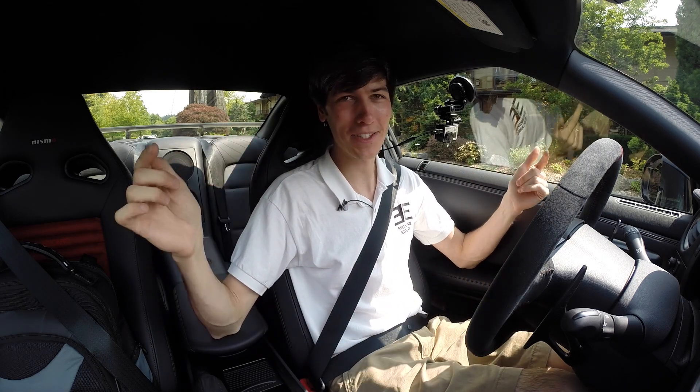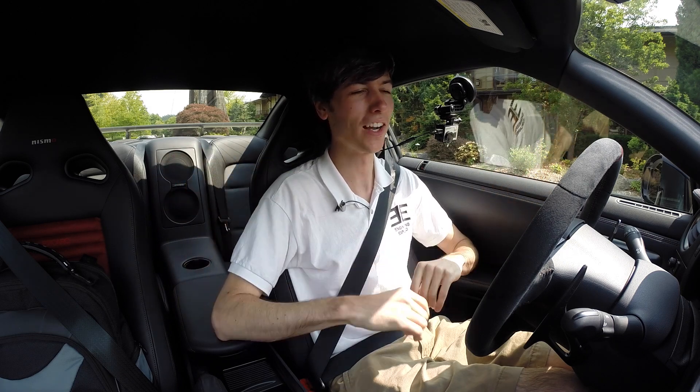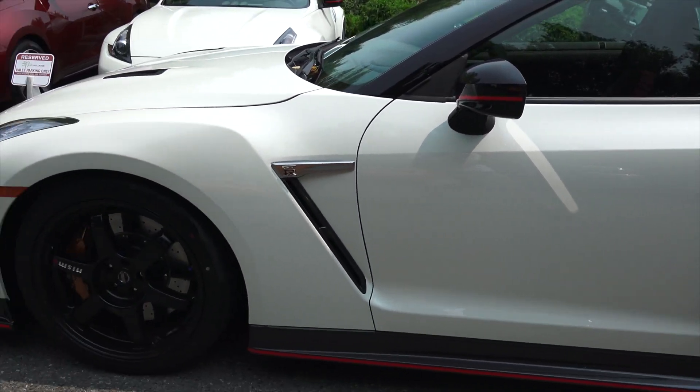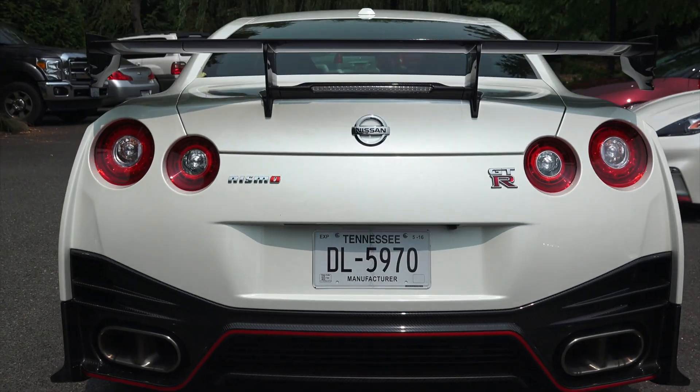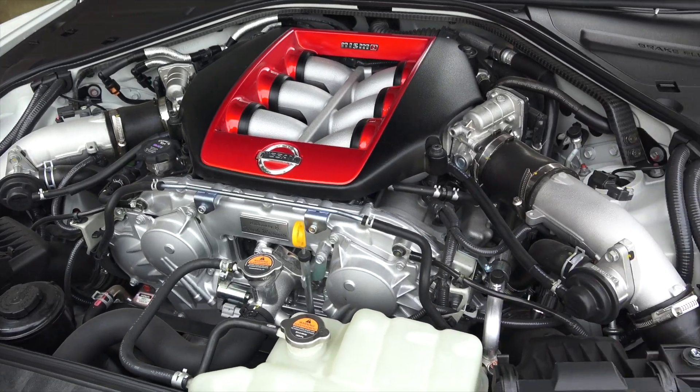Hello everyone and welcome. Today is a great day because I'm sitting in a 2016 Nissan GT-R. This isn't just any GT-R — this is the Nismo GT-R, tuned by Nismo, with 600 horsepower out of a 3.8 liter twin turbo engine.